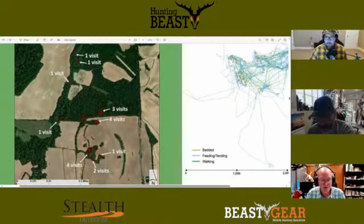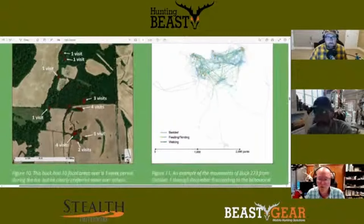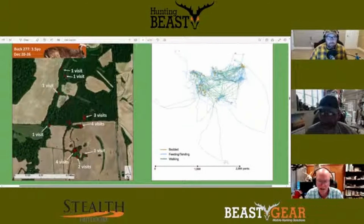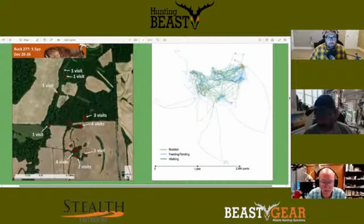That's a really good question, and that has really prompted us to do more digging and trying to find out what are these spatial and landscape characteristics that are more often associated with where we're seeing these buck bedding areas.